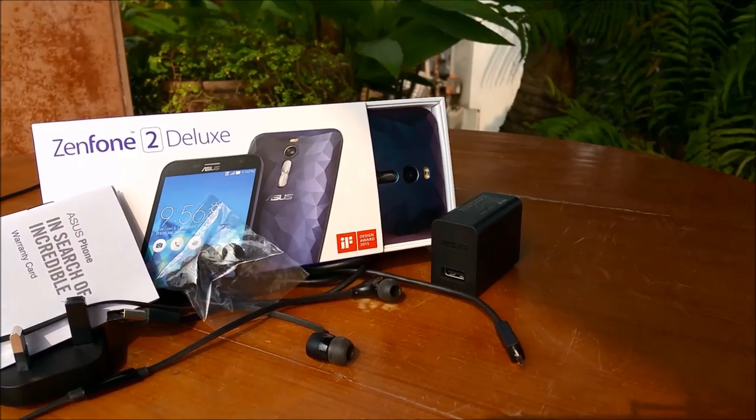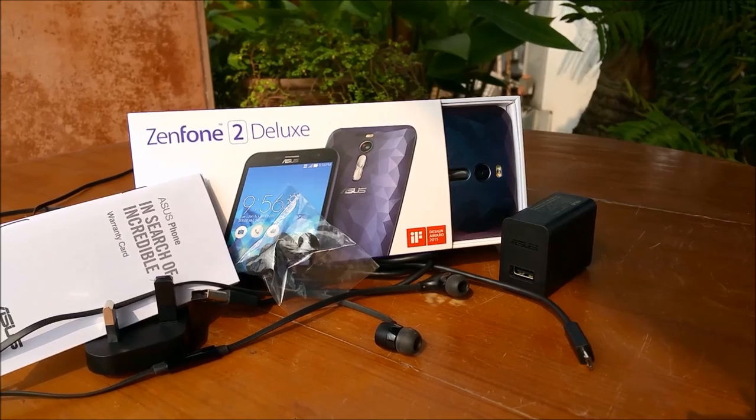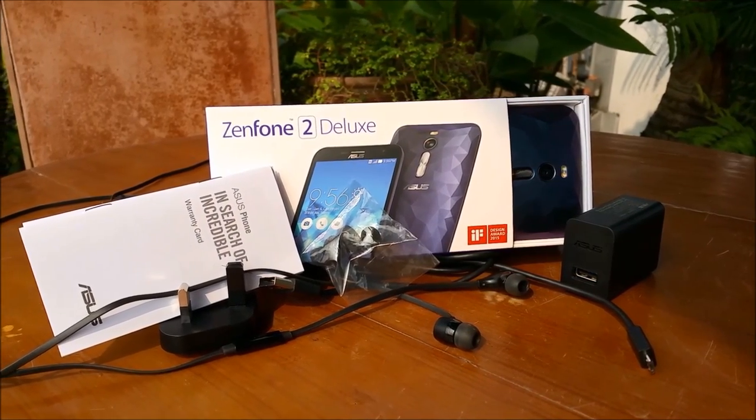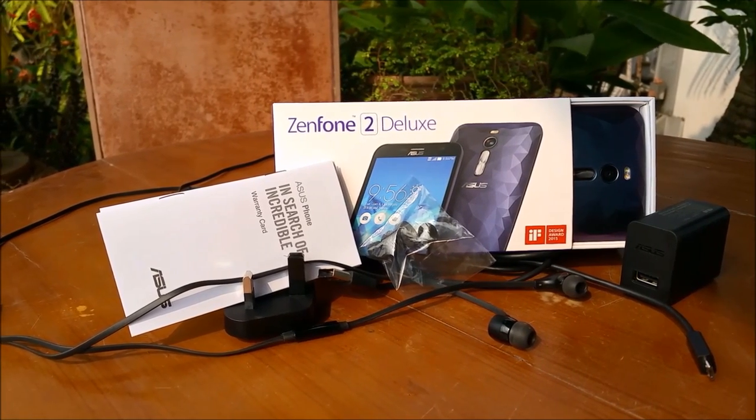Inside the compact box Asus has actually offered up quite a lot. You get a fast charger along with some very good quality headphones which have flat cables, so that's always a big plus. Aside from that you have some typical paperware as well as switchable ear tips for the headphones.